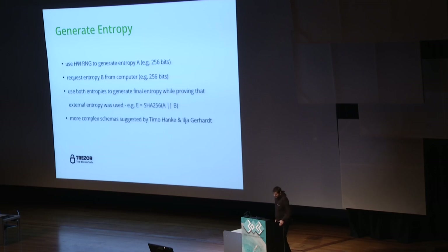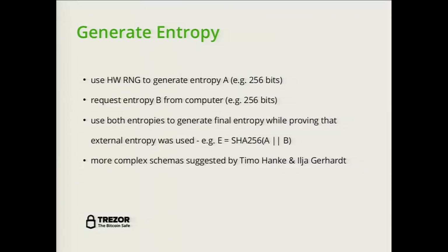For entropy generation, we use a hardware random number generator to create internal entropy A. We can request external entropy from the computer as entropy B, then use both to generate the final entropy. By committing to entropy A before receiving entropy B, we can prove that external entropy was used. More complex schemes were suggested by Timo Hanke and Ilya Gerhard, where by publishing portions of the final entropy, you can demonstrate with increasing confidence that external entropy was incorporated.